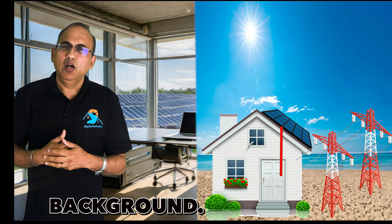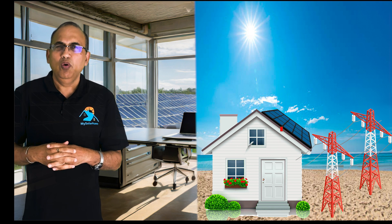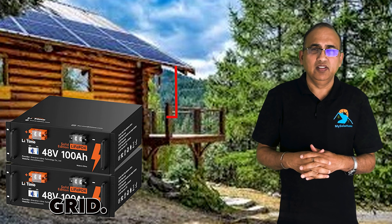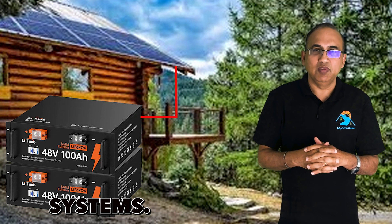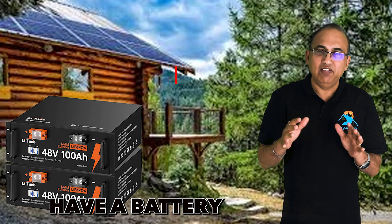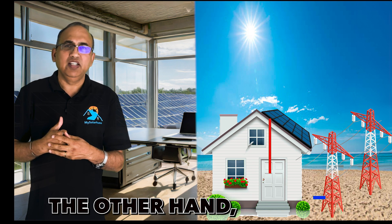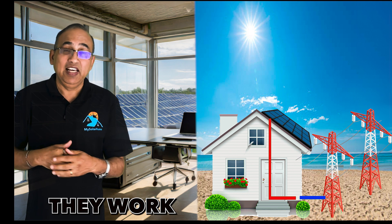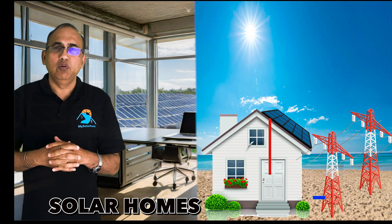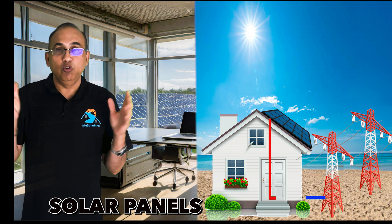A quick background. Most homes with solar panels are still connected to the utility company or the grid. Only a few, like some farms or cabins, go completely off-grid. Those are called off-grid solar systems, and all those off-grid solar systems are battery-powered, so they already have a battery. But they are very uncommon.